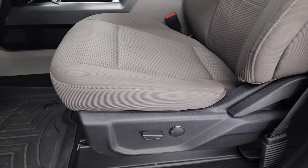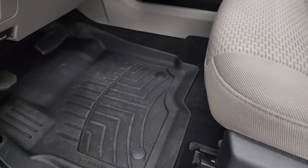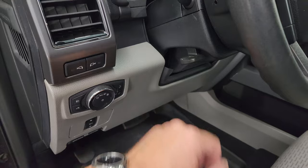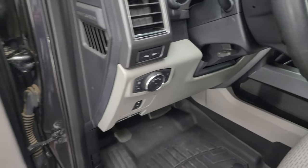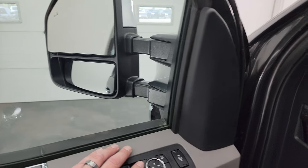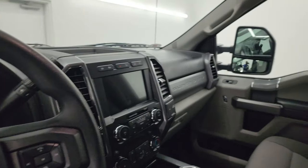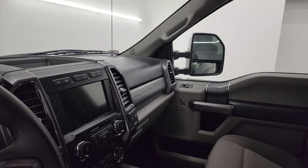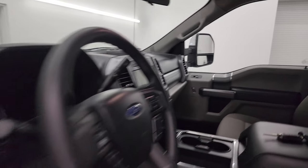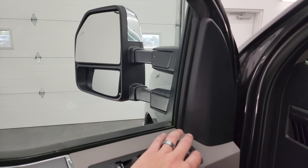It smells very clean inside this truck — I don't think it's ever been smoked in. You get WeatherTech floor mats in the front, power pedals, auto headlamps, and a tilt telescopic steering wheel. There are LED side lights on the mirrors, and power windows, locks, and mirrors. The power folding mirrors — I always like showing both sides so you know both are working properly — and they do power telescope out and in.